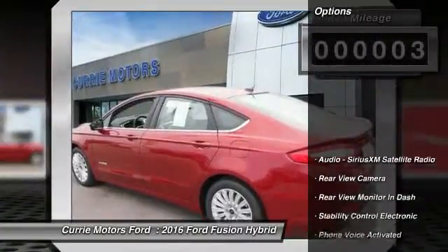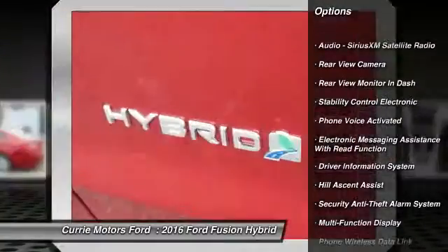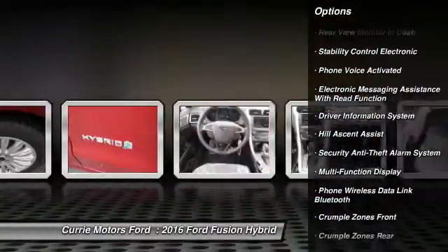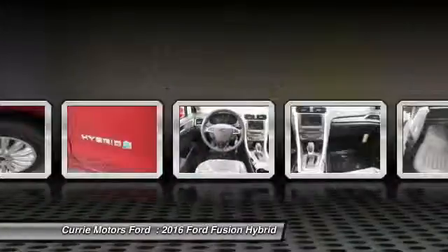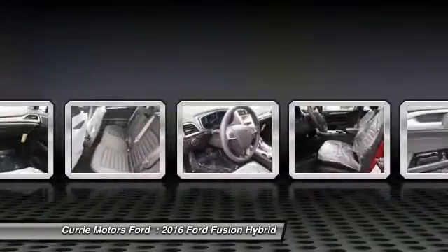Here are some of this vehicle's great options: traction control, keyless entry, power steering, cruise control, child safety locks, power windows, power brakes, trip odometer, power door locks, and trip computer.